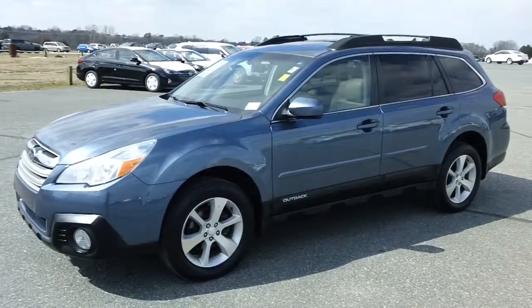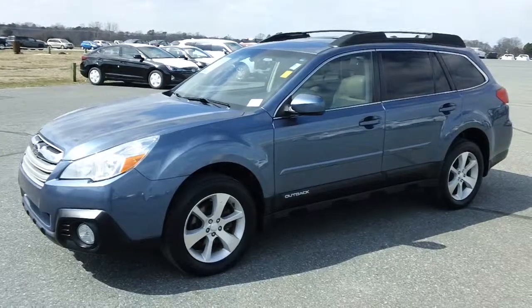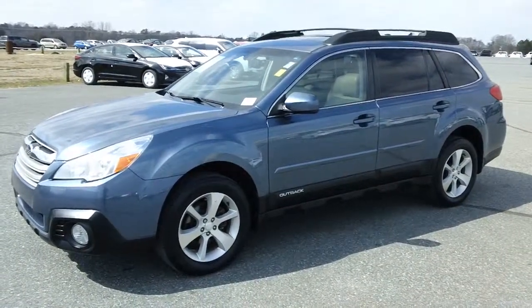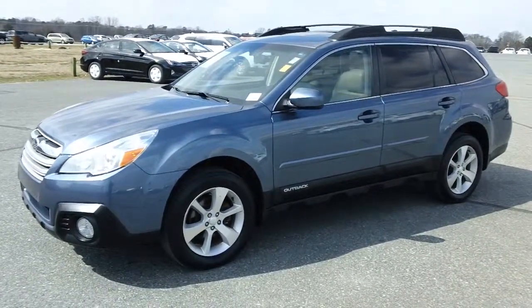Hey, good afternoon once again, folks. It's Rich here at the Preston Autoplex in Maryland. If you're looking for a nice, safe, all-wheel-drive family vehicle, come take a look at this one — a 2013 Subaru Outback Limited, powered by a 2.5-litre horizontally opposed four-cylinder engine.